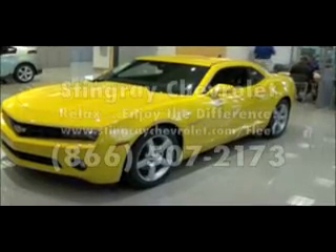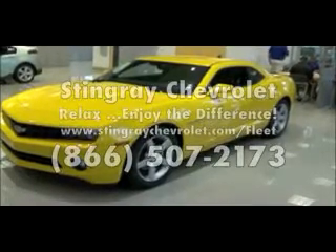Come down and check me out. Willie, Stingray Chevrolet — I'm here.